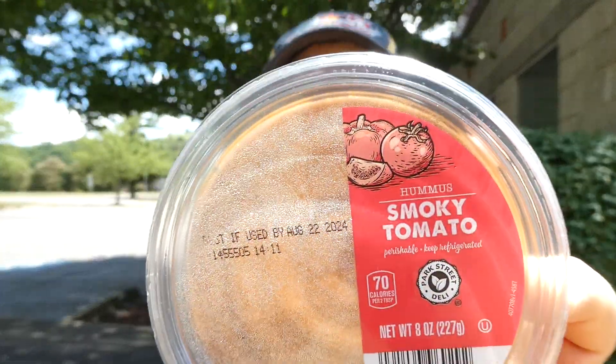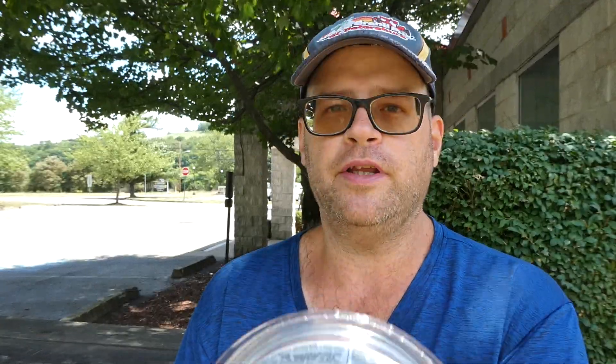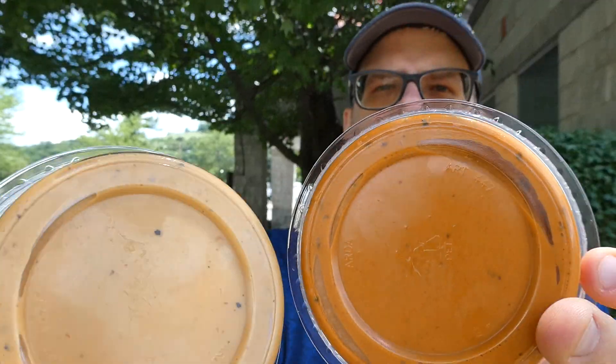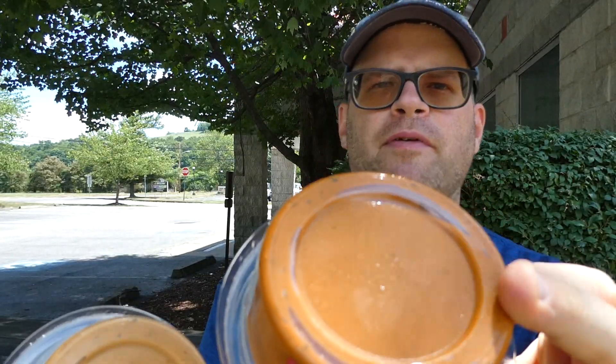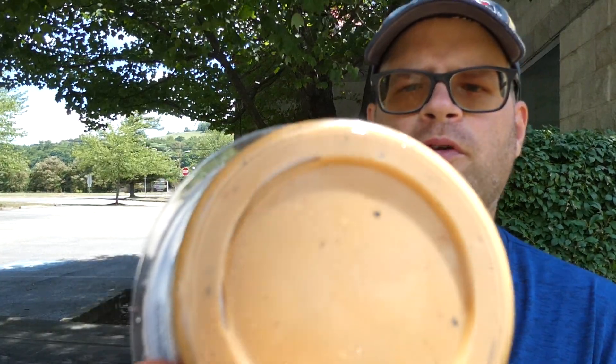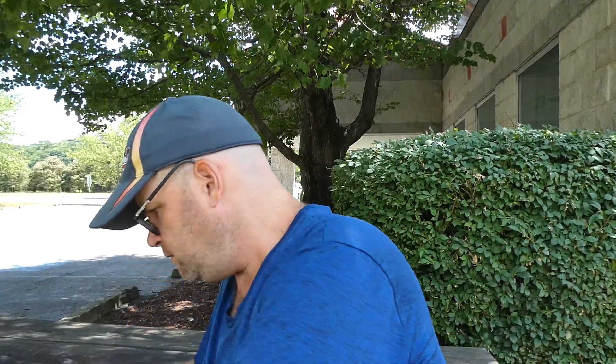These are distributed and sold exclusively by Aldi's out of Batavia, Illinois. We have the smoky tomato and smoky barbecue hummus. The smoky tomato one looks amazing — it's a little more orange. The barbecue one is more of a lighter orange color, but they both look really good.